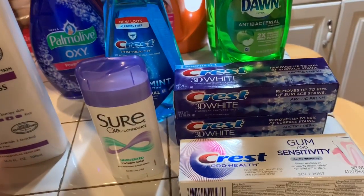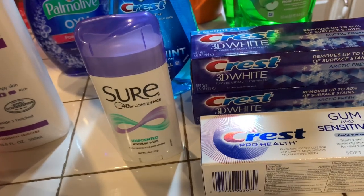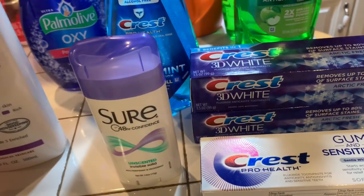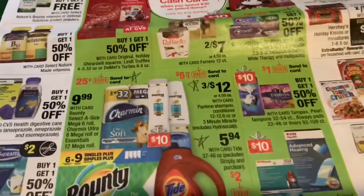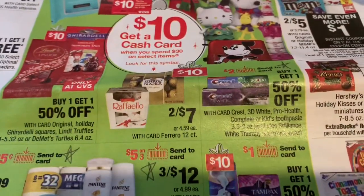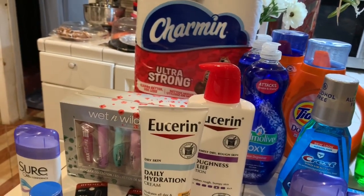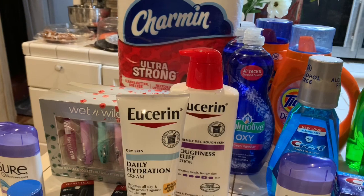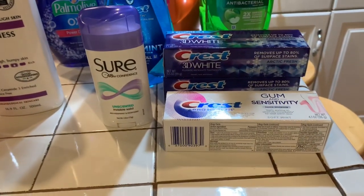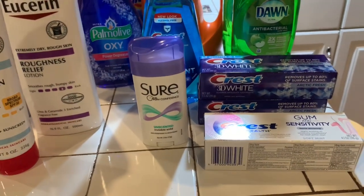Then I bought the Crest 3D at $3.99. I bought two of those because that was also in the deal for earning that gift card. If you look at the front of the CVS circular, you see right there — buy one, get one 50% off. I guess they gave it to me for 50% off. Then I bought the Gummer Sensitivity because that's one that we use, so that's why I got it.